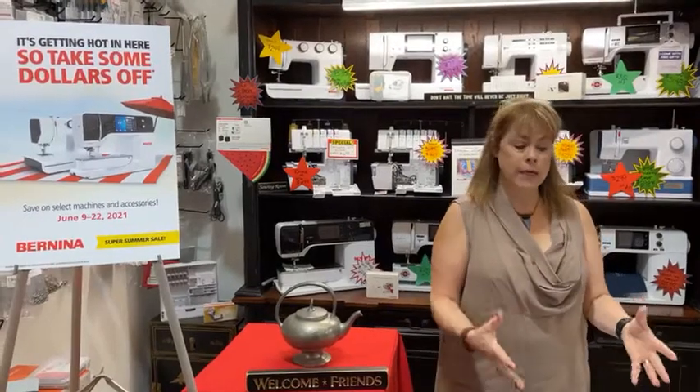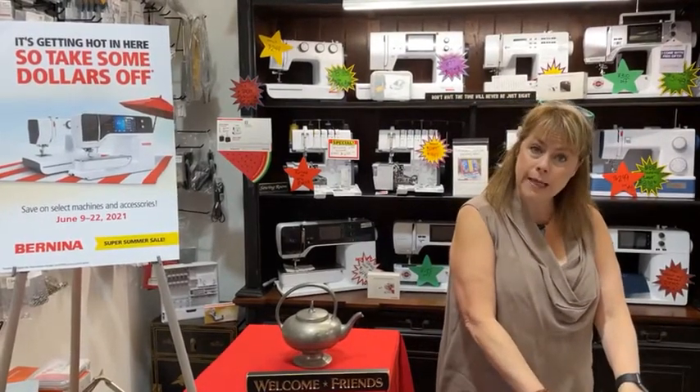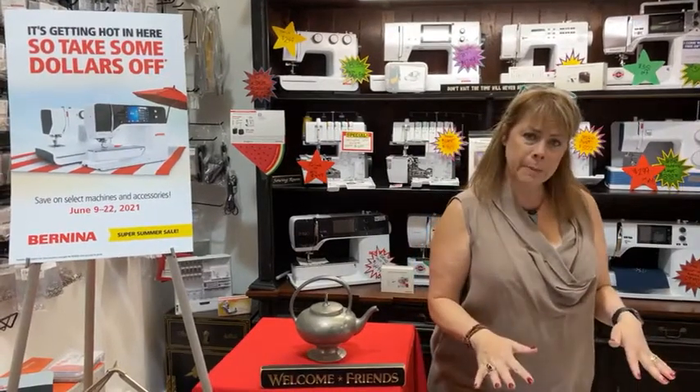If you can't join us for one of our classes that Denise is doing, we are going to have our July and August dates for kids' classes. Those will be up at the beginning of July, so keep an eye out for those.